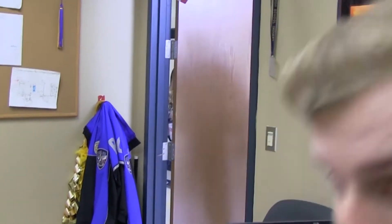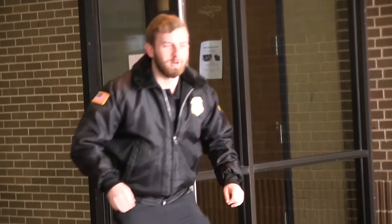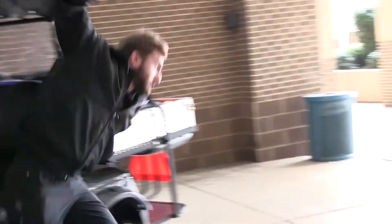Hey, that kid's hot-wiring your security car again. Again? Again. Oh my gosh. All right, guys, I gotta take care of this real quick. Oh my God, I talked to him three times last week. Come on, my car, man. Come on.